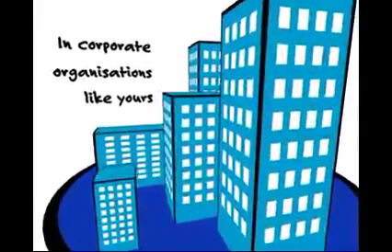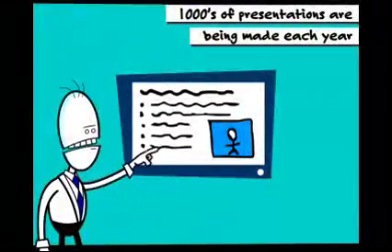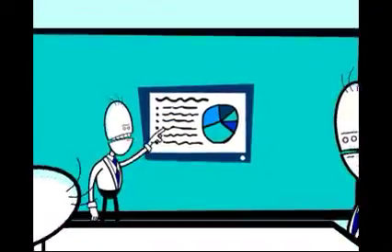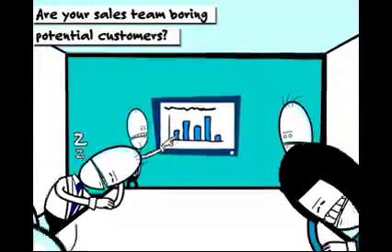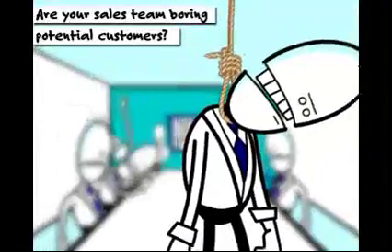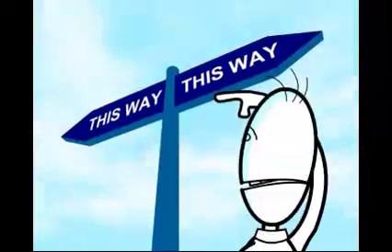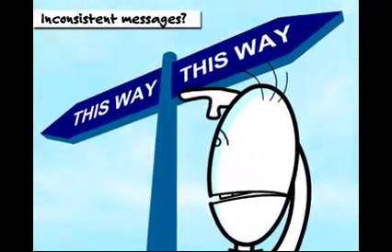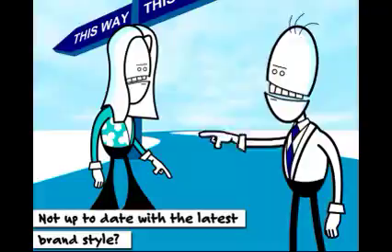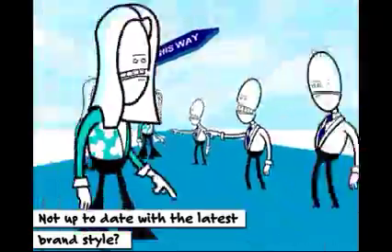In corporate organizations like yours, thousands of presentations are being made each year. How many of your sales team are boring their potential customers with dull PowerPoint presentations? How many presentations have inconsistent messages? How many presentations are being made that are not up-to-date with the latest brand style? And for global business, this problem is huge.